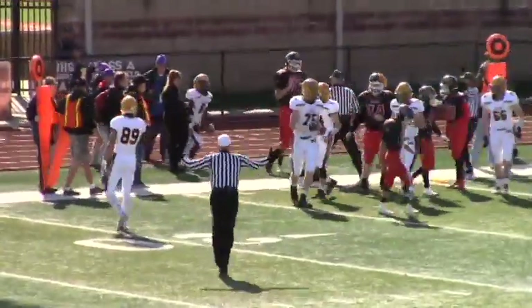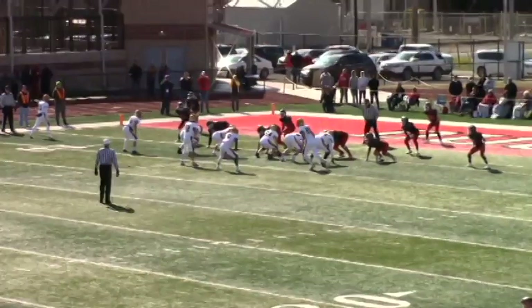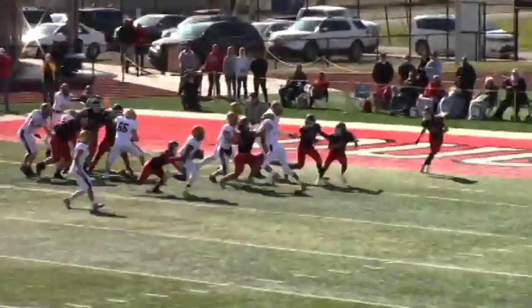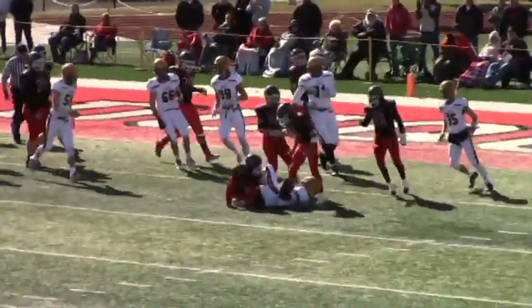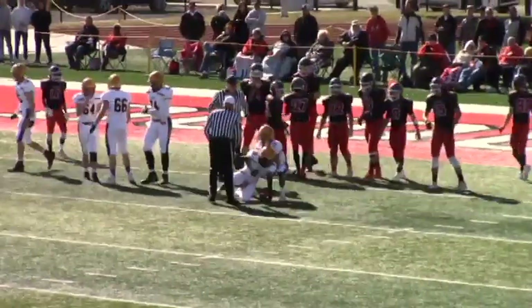And here comes a late hit on DuCoin. Not the start you wanted to see — a couple of big plays right off the bat. Here is Kerr in motion. They're going to hand it off. This is Brown. Brown is caught from behind, and a dandy play by Eli Colbert, the linebacker.